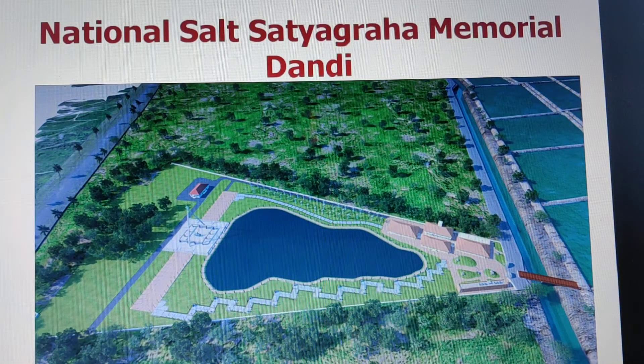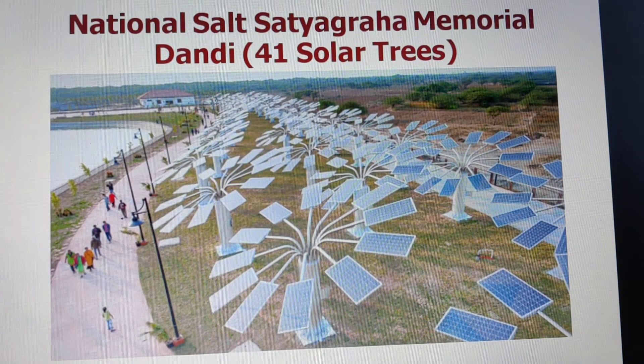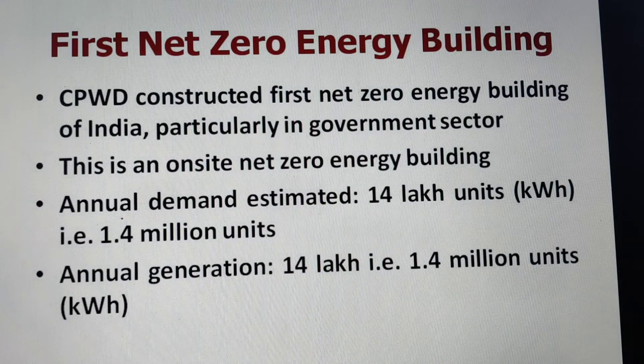CPWD has recently constructed the National Salt Satyagraha Memorial at Dandi, Gujarat, where 41 solar trees have been installed. They are generating power which is more than what is required to operate and maintain the campus, so this campus can be classified as a net plus energy campus. We will focus on the first net zero energy building for now, and discuss the Dandi project another time.